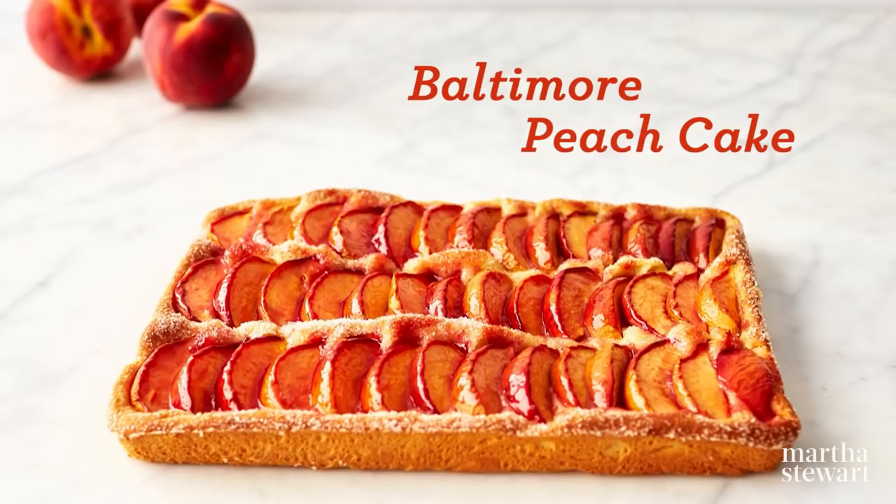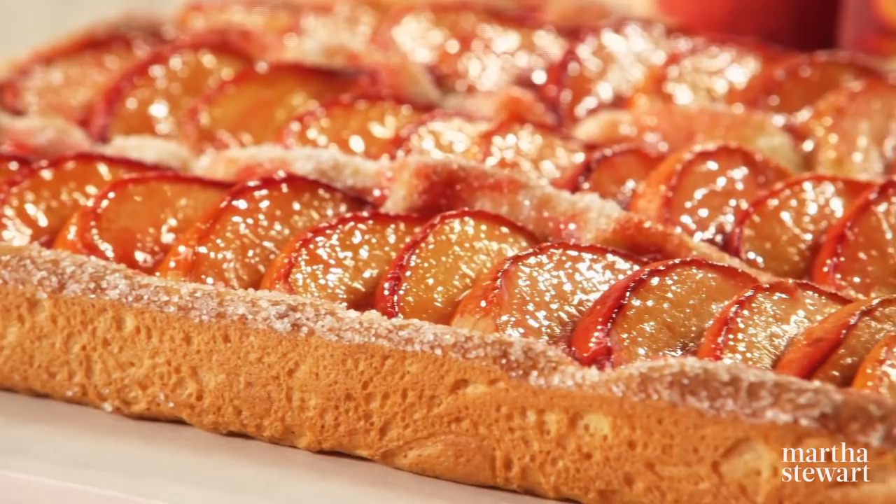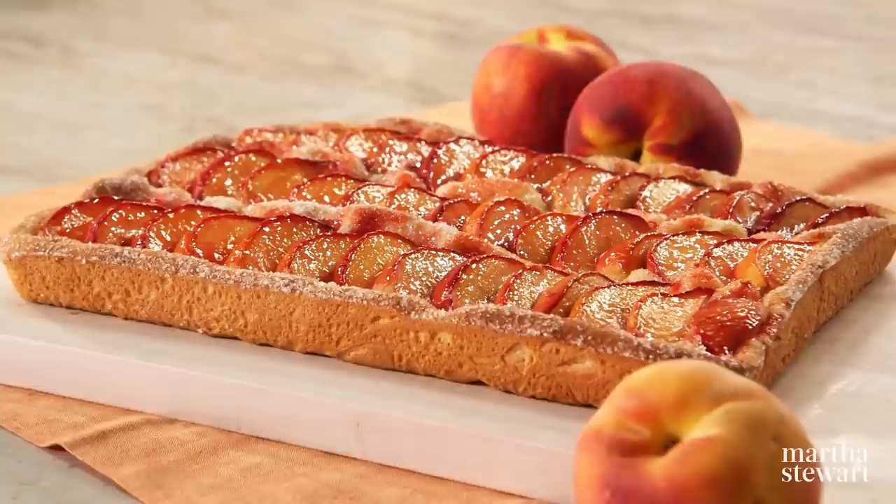At the height of peach season in Maryland, you'll find bakeries selling slabs of Baltimore peach cake, a local food tradition dating back to the city's early immigrants. Baked in a sheet pan and leavened with yeast, it's a unique recipe and I can't wait to share it with you.